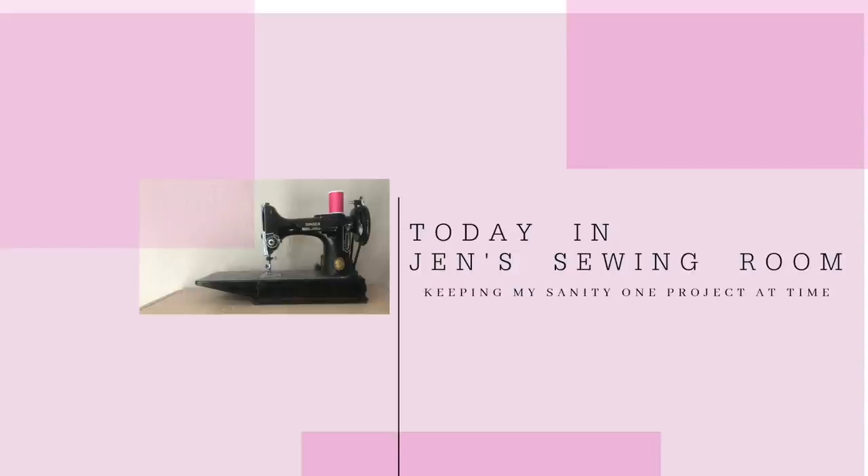Hello, my sewing friends, this is Friday Sews. I'm Jen and this is The Sewing Room where I do all the sewing. I'm glad you joined me for Friday Sews, where I talk a little bit about sewing and a little bit about life and just visiting in general.